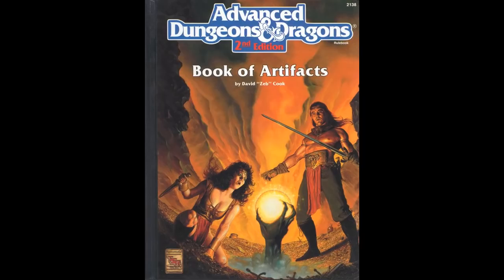The Book of Artifacts was written by David Zeb Cook with a lot of excellent contributing writers. It not only contains 50 artifacts, many of which are iconic to the game's history, but also contains sections detailing the mechanics of artifacts and how they operate in the game world. If you are interested in a video or two talking about that and how artifacts have evolved over the game's history, please let me know in the comments below.